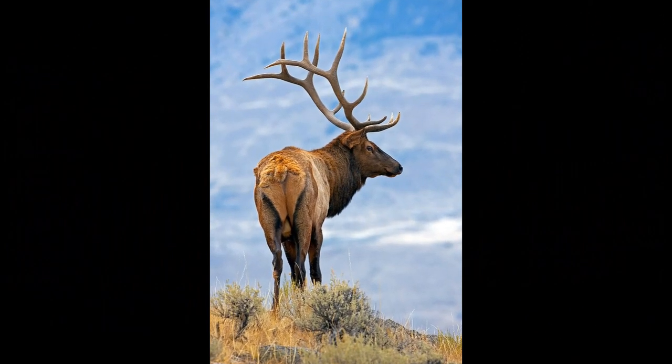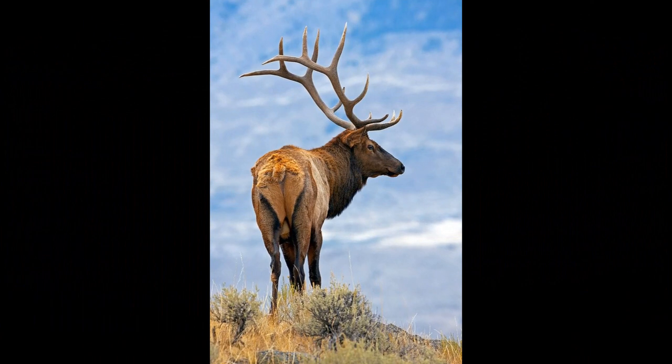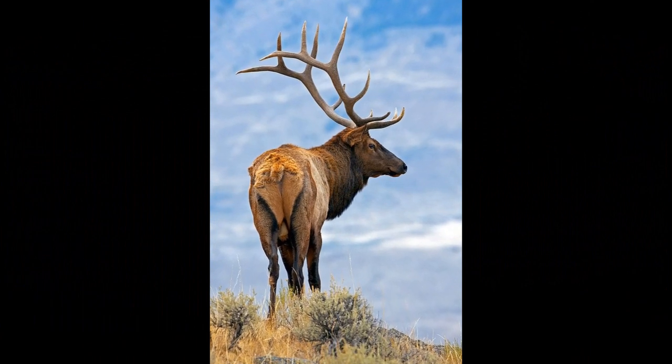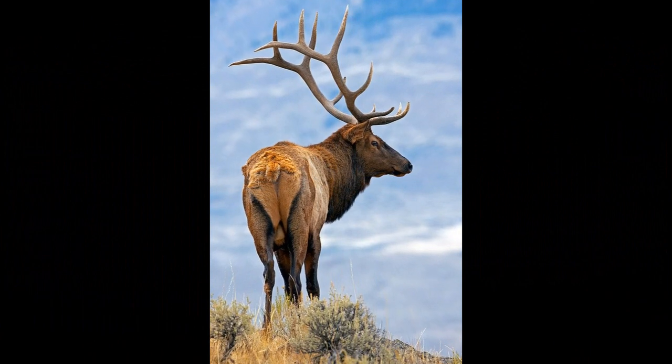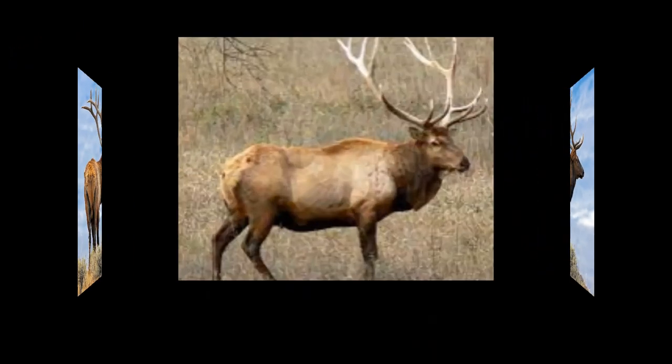One of the most distinctive features of male elk is their antlers. Bulls grow antlers each year and shed them in the winter. The antlers are large and have a branching structure. The size and complexity of antlers can vary among individuals and are often used as a display of dominance during the mating season.